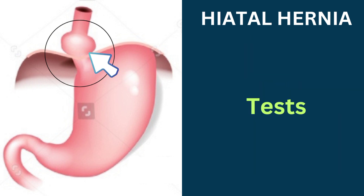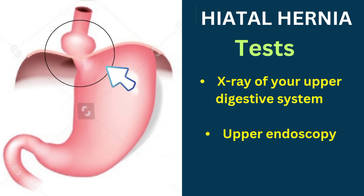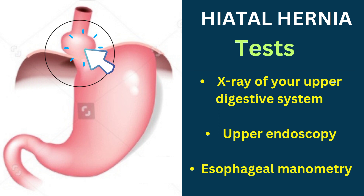Let us see the diagnostic tests for hiatal hernia. They are an X-ray of your upper digestive system, upper endoscopy, and esophageal manometry.